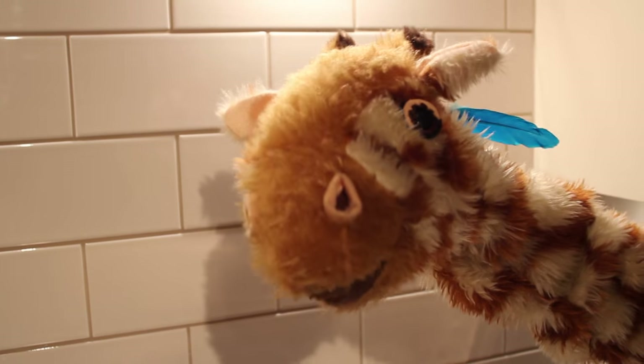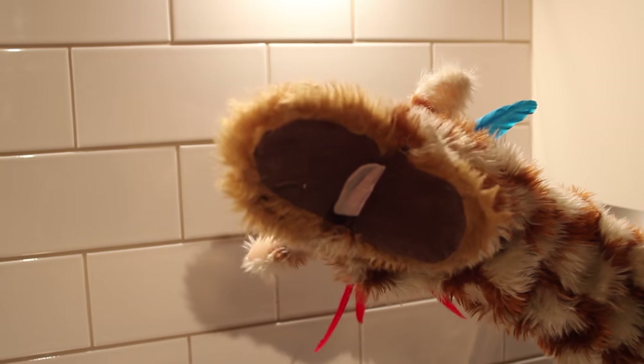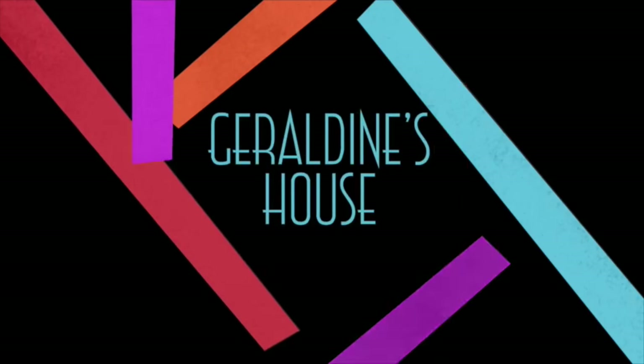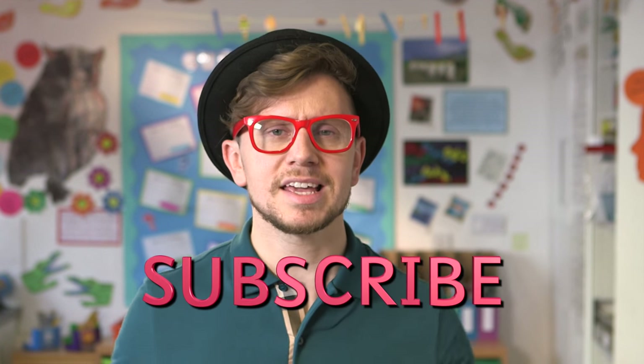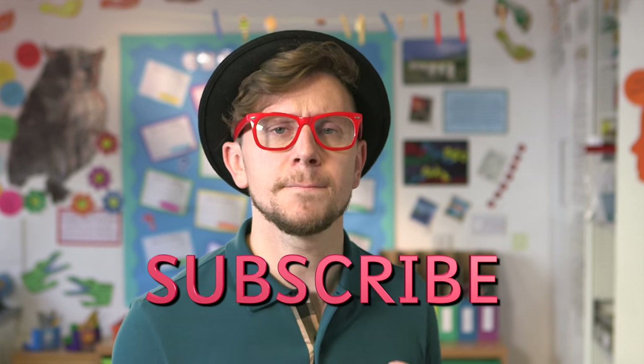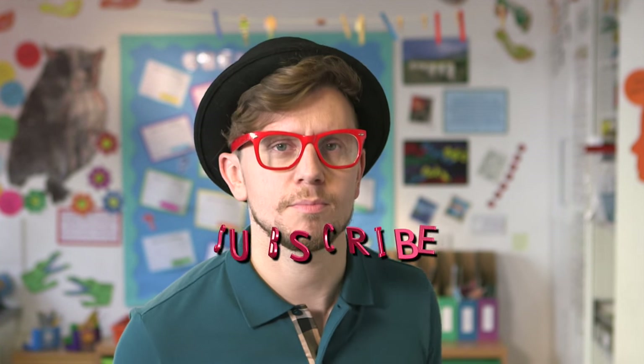Blow us a kiss, Geraldine. See you next time. That was the video all about the B sound made with the B grapheme. Have a good practice. Keep finding words that feature that B sound. Off you go. Bye for now.